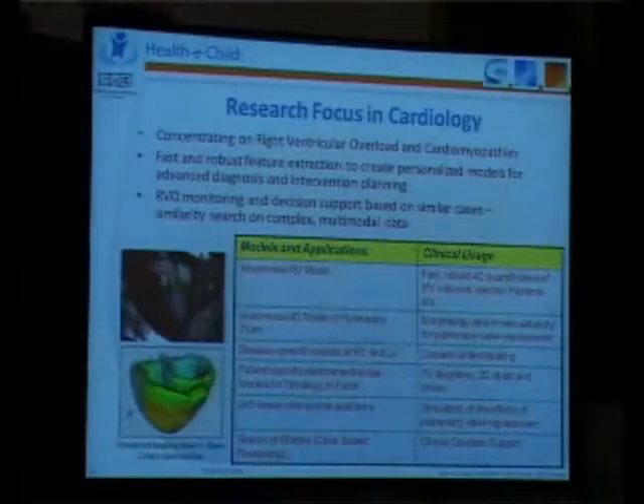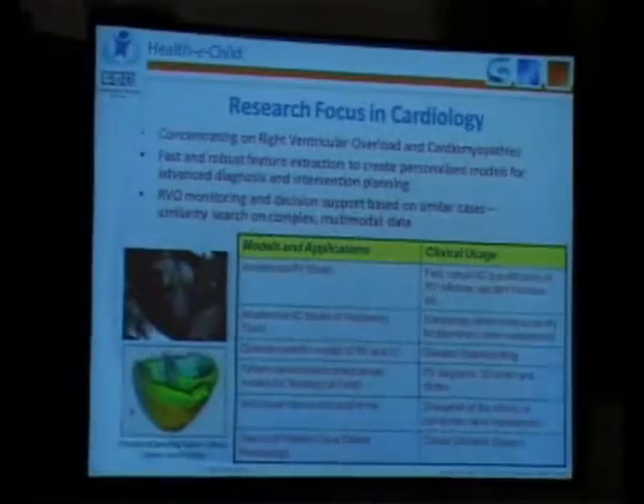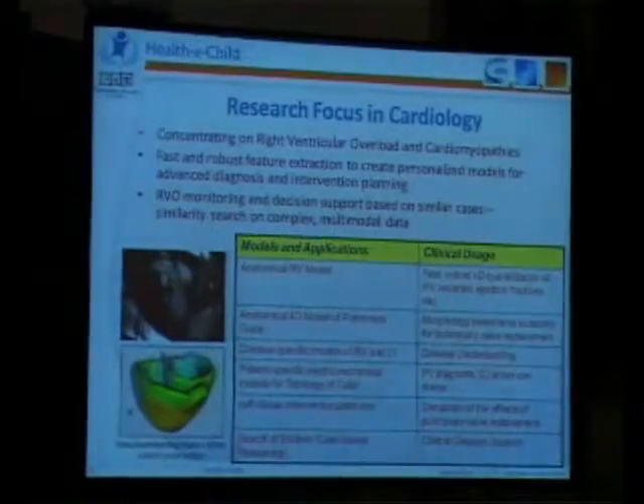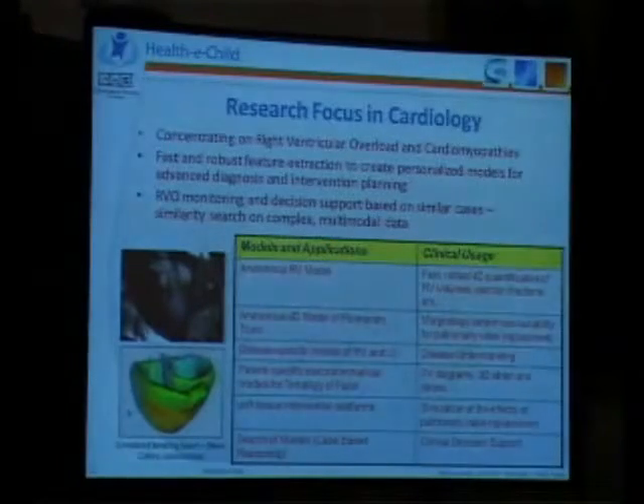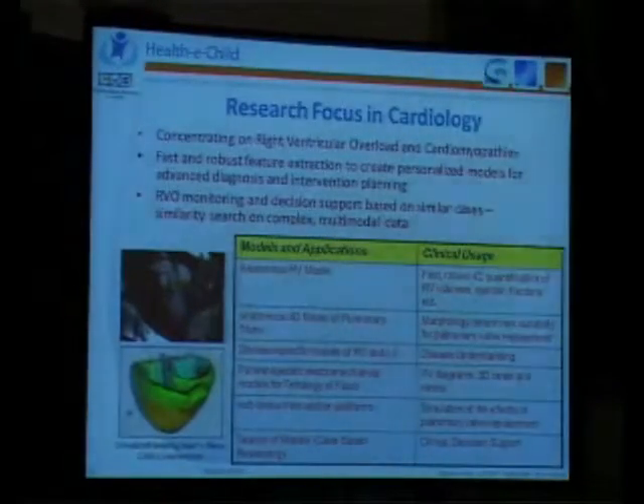In cardiology, we have been pretty modern because from the very beginning, we focused very much on these modeling aspects that are now also one of the cores of the VPH initiative. And what we also took special care of, while we have such simple anatomical models or more complex ones, the electromechanical models of INRIA, they all have to have some clinical usage.